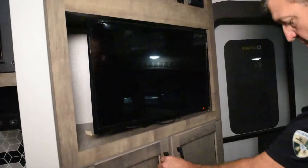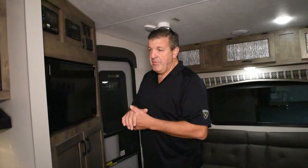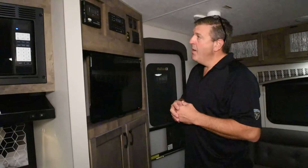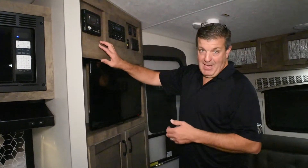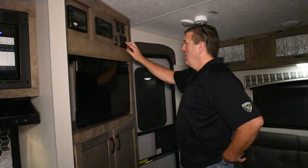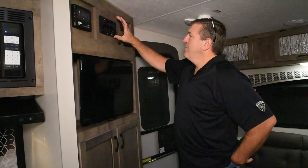One thing I forgot to mention outside: this 231 VRL is equipped with the optional solar panel — it's a 100-watt solar panel on the roof. This is the controller for the solar panel; it tells you how much battery life is left. Up top is your control center where you can run the slide and awning in and out and control all your house lights.